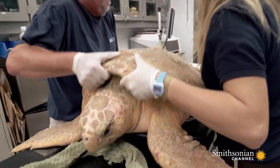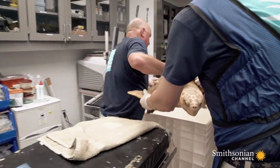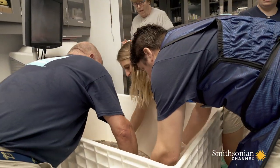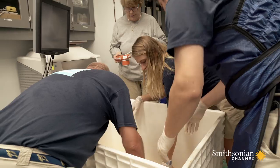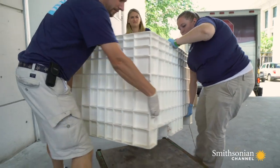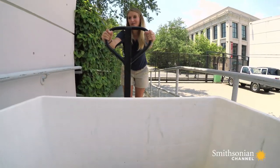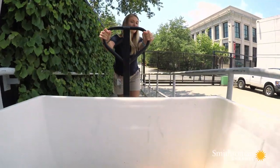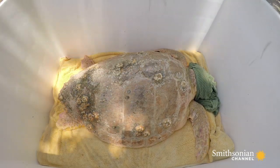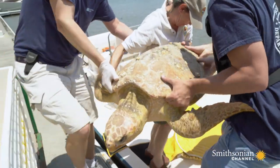In record time, the big loggerhead that came in for stingray wounds is ready for release. The team mobilizes to get her back out. This is the first time we've had a turtle actually be able to arrive and go out on the same day. On the tougher days, it's easy cases like this that offer some relief for Dr. Boylan. The Department of Natural Resources will release the loggerhead close to where they found it. She's only a juvenile and should have plenty of reproductive years ahead of her.